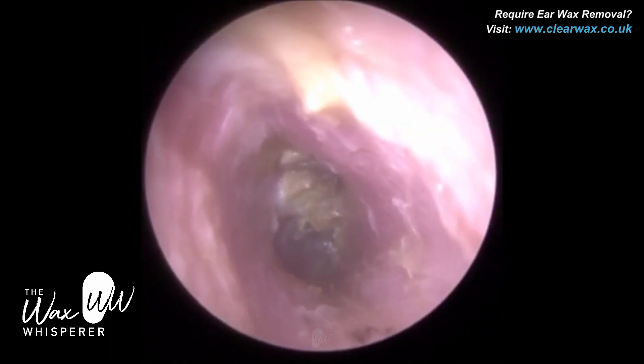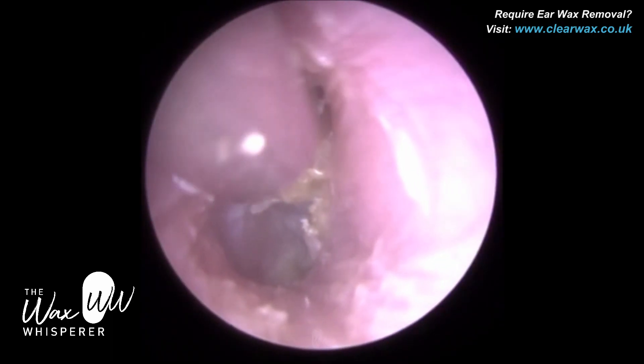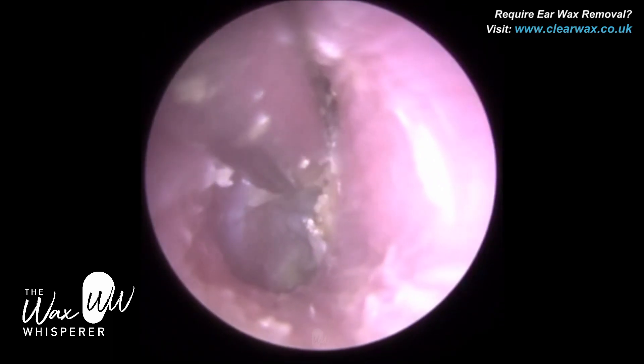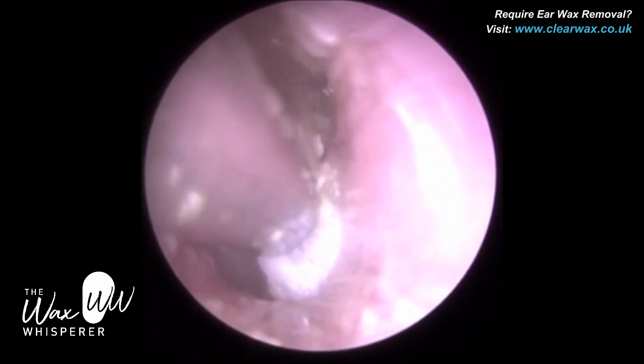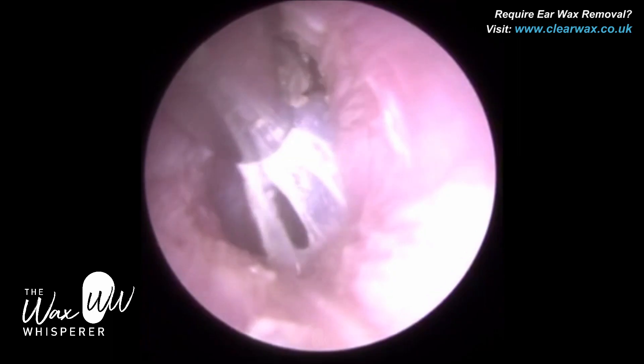He's almost completely deafened in this ear. The patient also has otitis externa — an outer ear infection of the left ear — so we'll show you that procedure after the right. But it wasn't fungal; it was more superficial, just more dry skin. You can compare the difference.